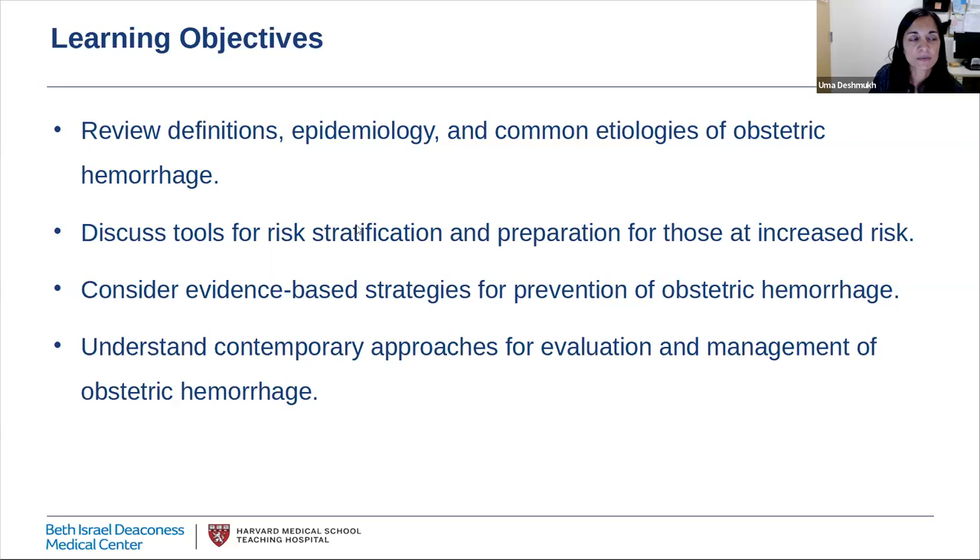These are the learning objectives for my talk. We'll review definitions, epidemiology, and common etiologies of obstetric hemorrhage. We'll discuss some tools for risk stratification and preparation for those at increased risk. We'll consider evidence-based strategies for the prevention of obstetric hemorrhage. And we'll go over contemporary approaches for evaluation and management of obstetric hemorrhage with specific attention to our approach here at BIDMC.